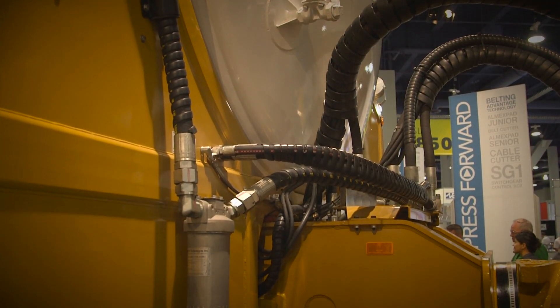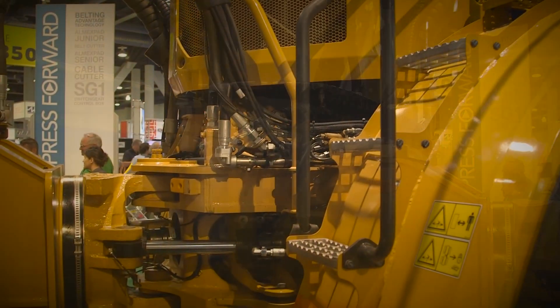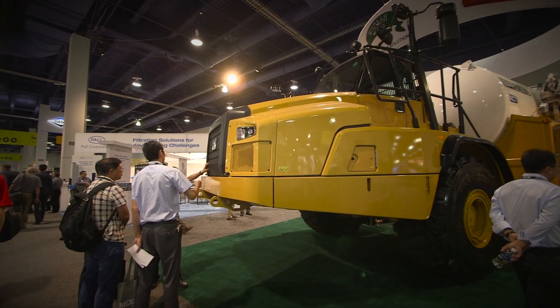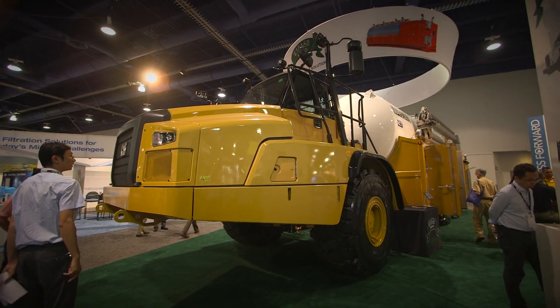Once we started doing it and getting asked more and more to do it, it just naturally evolved into clients saying, why don't you just build us equipment mounted on articulated chassis, which is the mainstay in our environment.